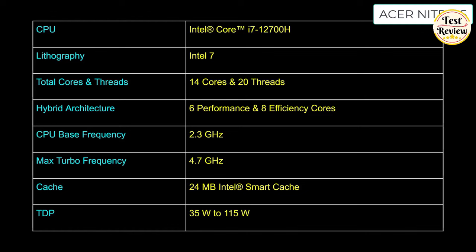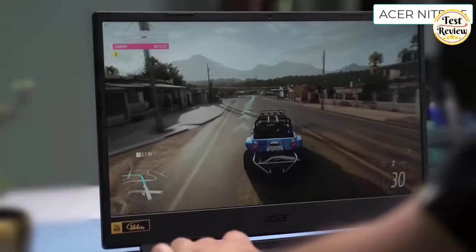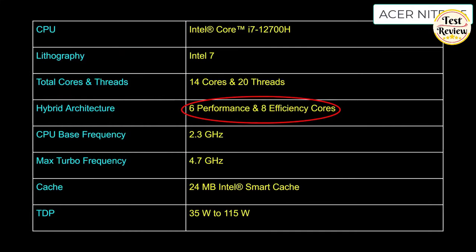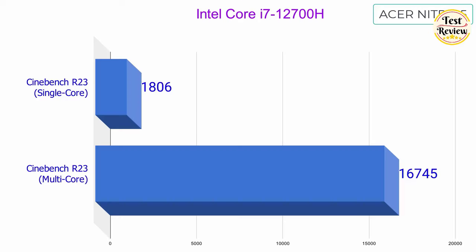The 12th-generation Intel Core i7-12700H is a beast of a processor. It comes with 14 cores and 20 threads, which deliver breathtaking performance and very good battery life. This is because this processor uses an advanced hybrid micro-architecture consisting of 6 performance cores and 8 efficiency cores. The performance cores are capable of turbo-boosting to 4.7GHz, delivering top-of-the-line performance. Take a look at its impressive Cinebench single and multi-core benchmarks.